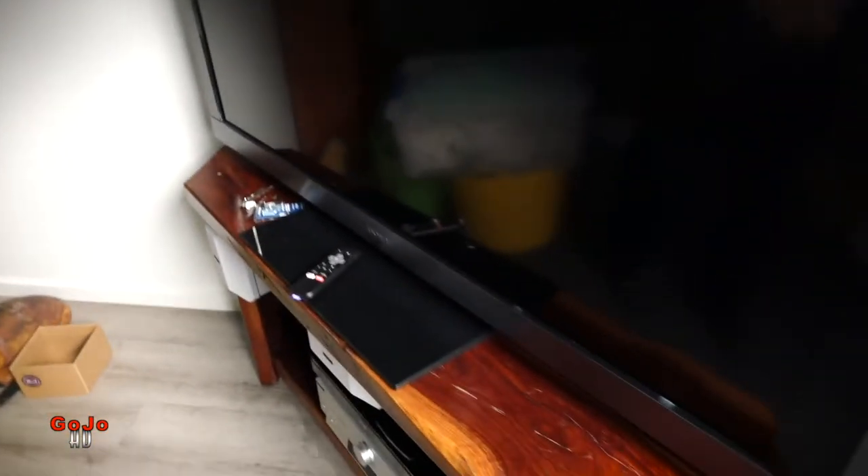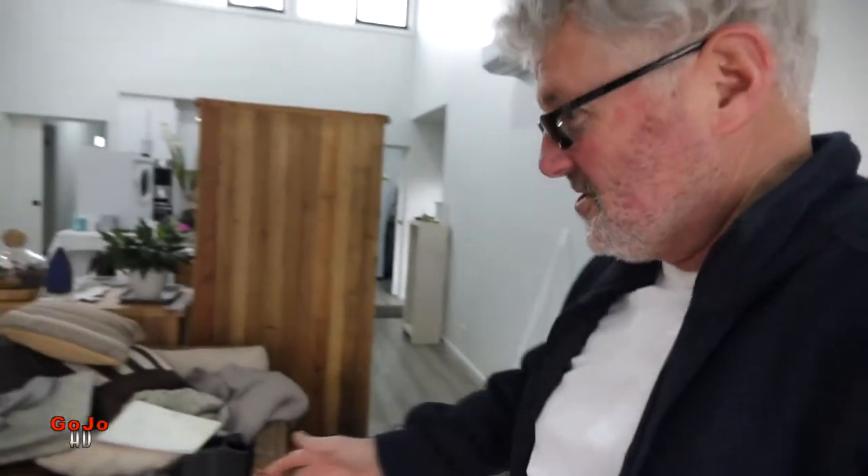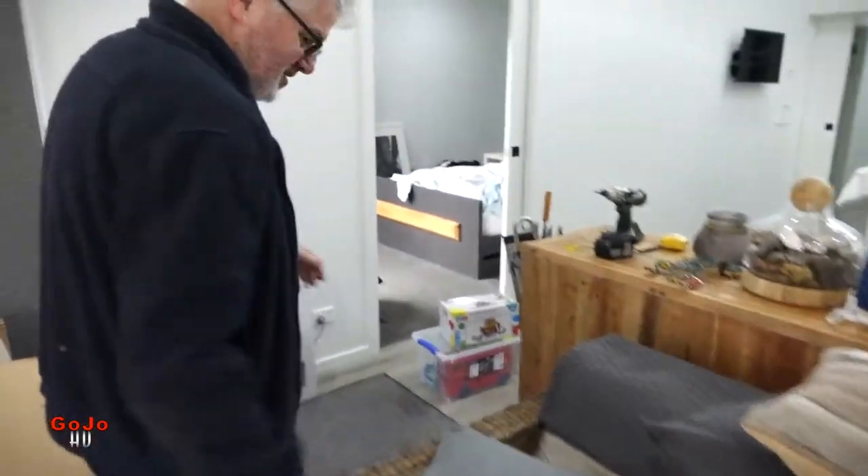One thing that I have done is the TV — I've connected up the amplifier and all of that, so that's one thing that's working. But look at this, there's stuff everywhere.